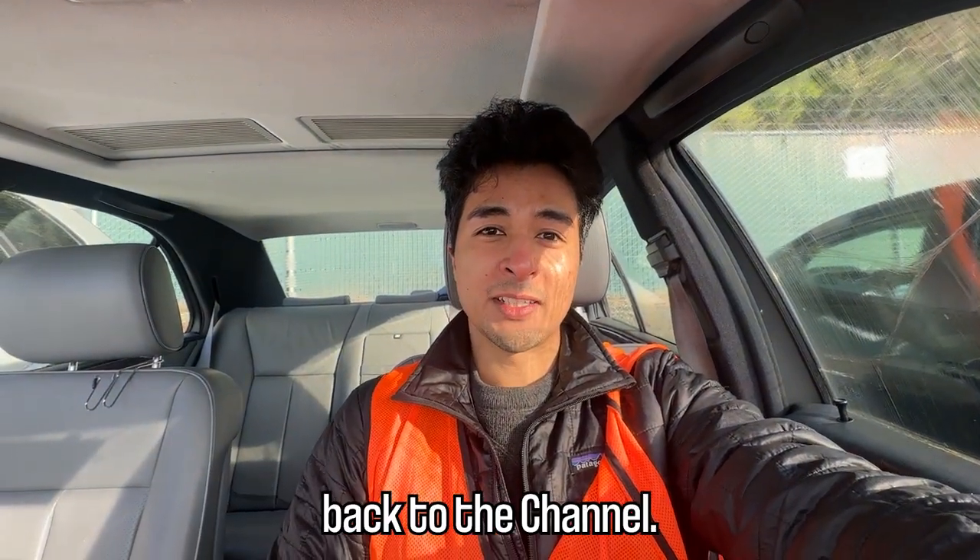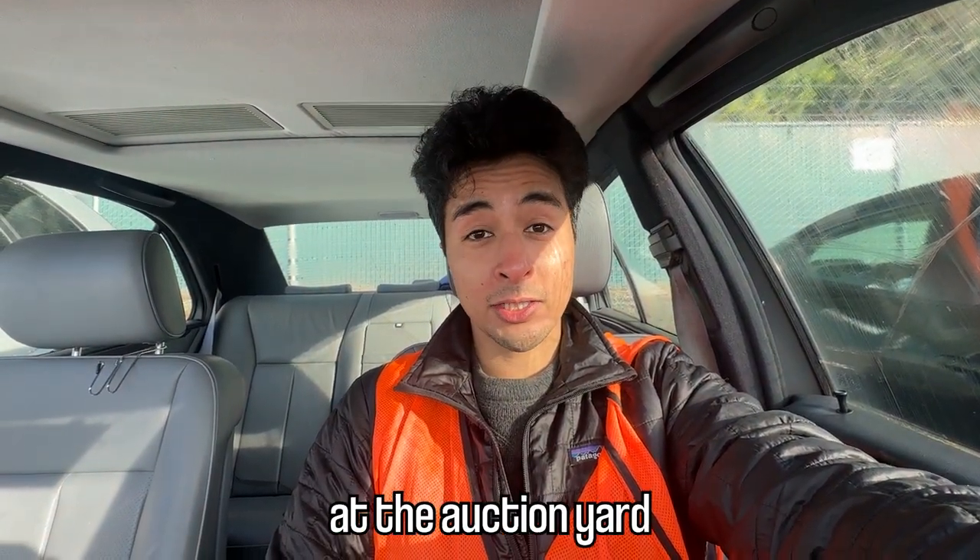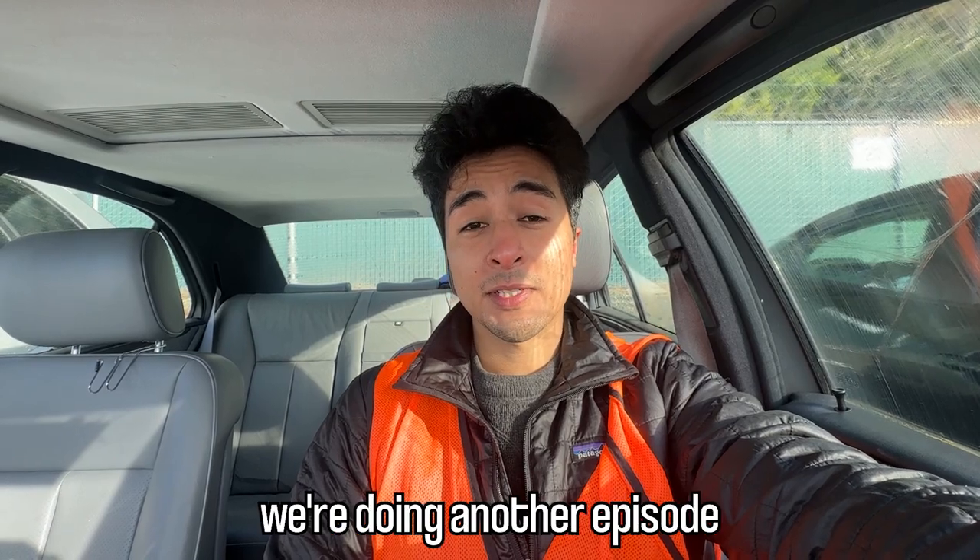Hey, what's going on YouTube, welcome back to the channel. Today I'm back at the auction yard and we're doing another episode of auction car hunting. I want to give you guys a little bit of insight before we get into the video. It's a little strange this week because the auction yard is actually pretty empty, and I think this is a sign of the economic times.